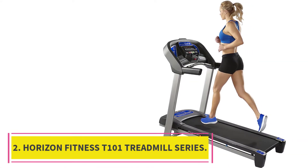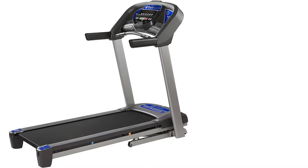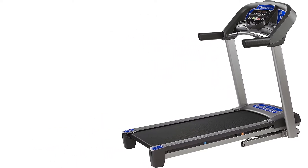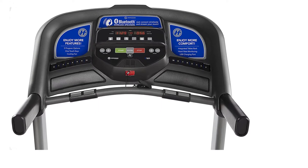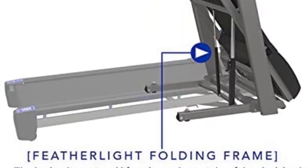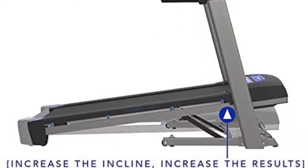Number 2: Horizon Fitness T101 Treadmill Series. This is a great entry-level treadmill under $1,000 that provides a solid workout. It features a folding frame and weighs less than 100 pounds, making it easy to move from room to room. The 2.5 CHP motor and 10-degree decline provide an exceptional workout experience. It comes equipped with an iFit-enabled console that allows access to different programs, goal tracking, social media sharing, and more.